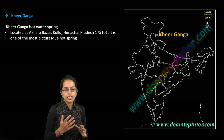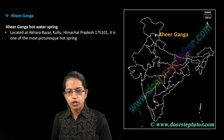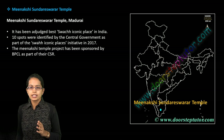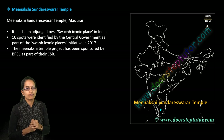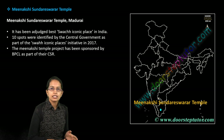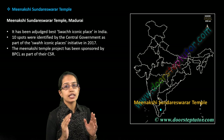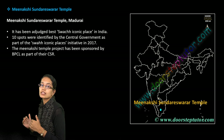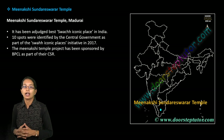The next is Kheer Ganga. Kheer Ganga is again one of the major hot springs, but this is seen in the region of Kullu in Himachal Pradesh — again an important location. You have Madurai, where the temple of Meenakshi Sundareswara is being recognized as one of the most iconic places and among the best iconic places of India.